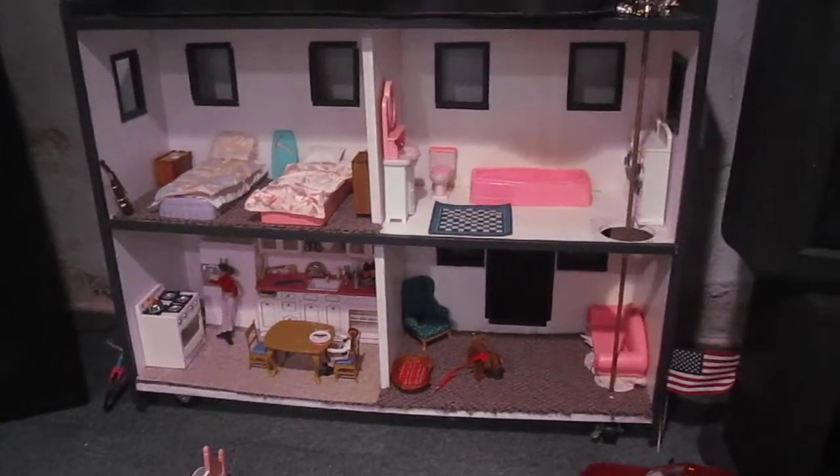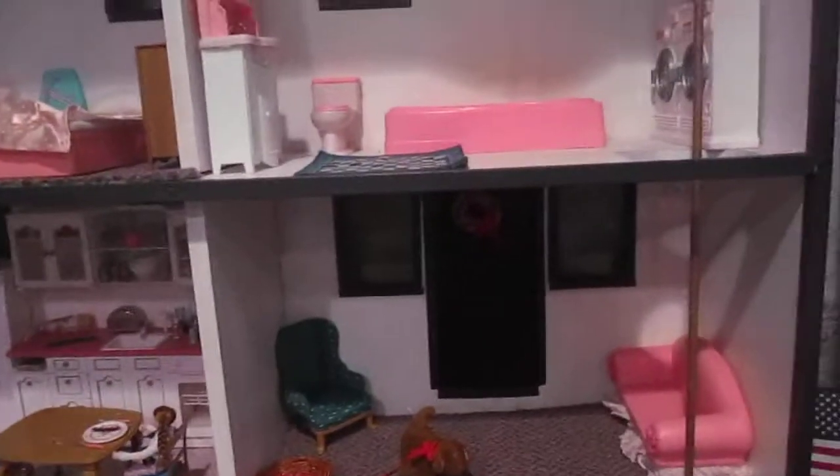Hi guys, I'm just going to give you a short tour of the house for my briar barns. My dad built this for my brother and now it became mine, so it's pretty cool.